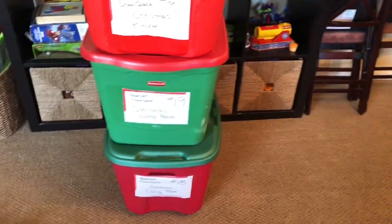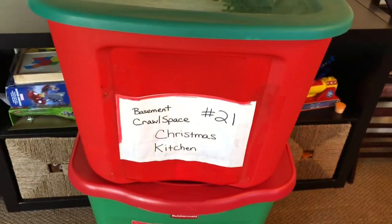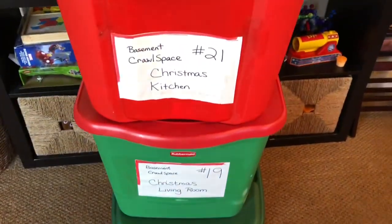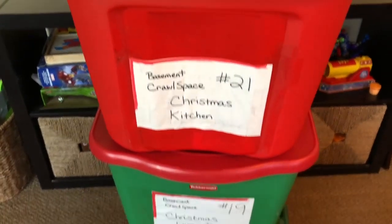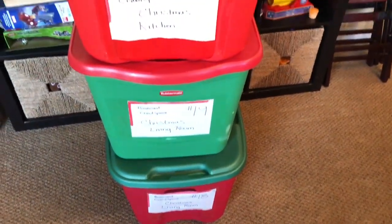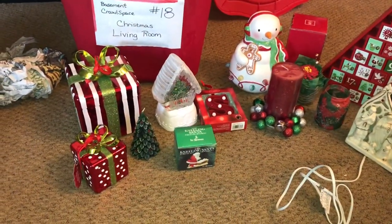I have the first three bins pulled out — two that go in the living room and one for the kitchen. At one point I made these labels, maybe five years ago, so I was sort of organized. I need to do that for all the Christmas decorations because now they're just a big old mess. I'm going to start pulling things out and putting them up.